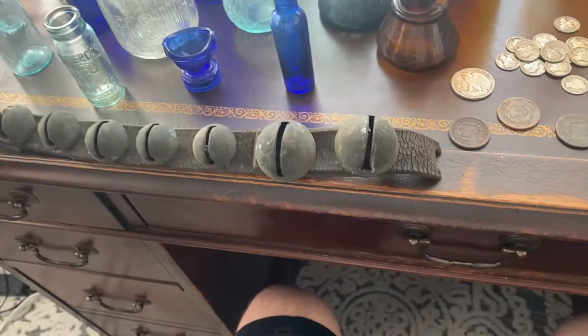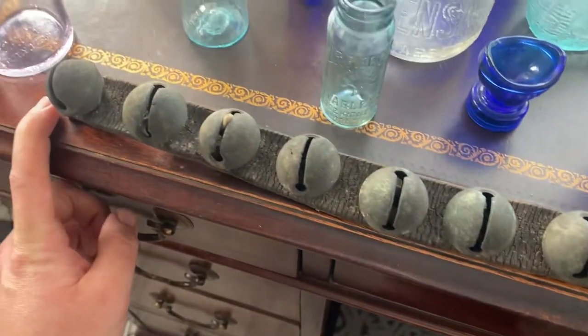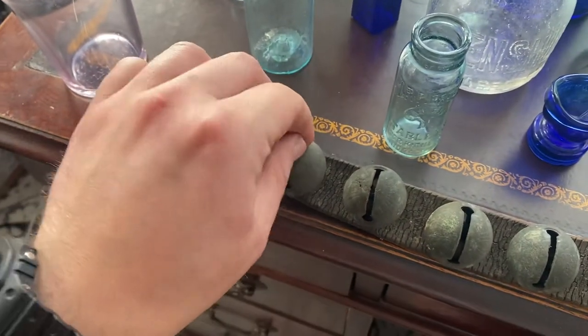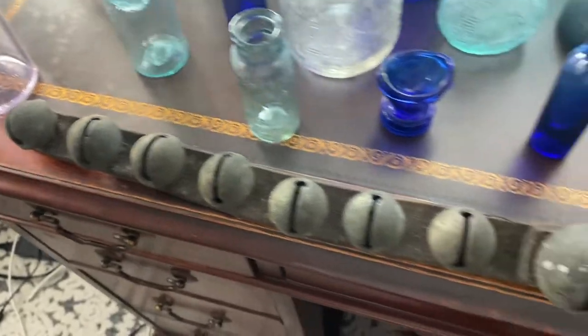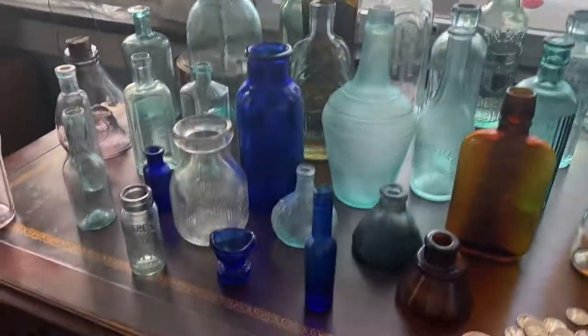We've got another long crotal bell strap with a little bit of fuzz in it. This one's got some bigger-pedaled crotal bells. Beautiful.